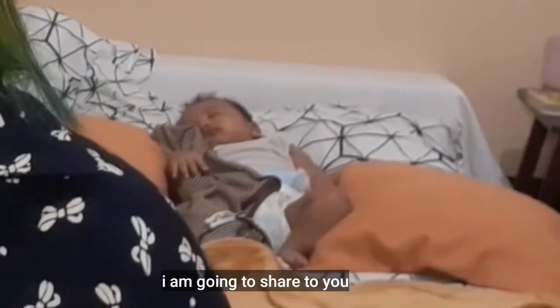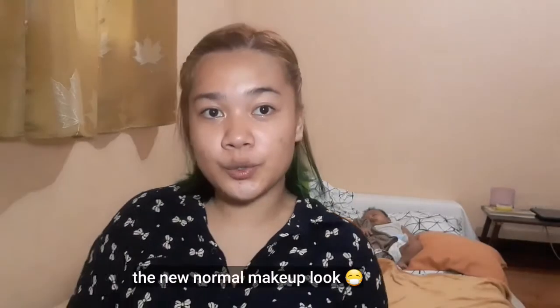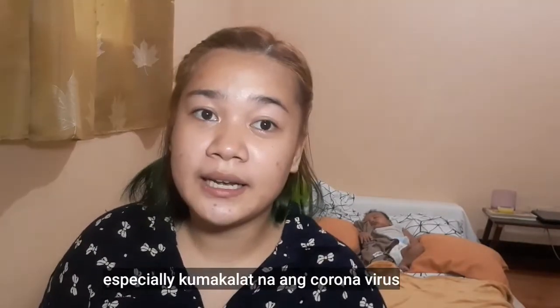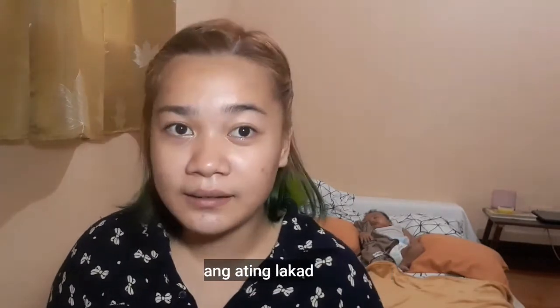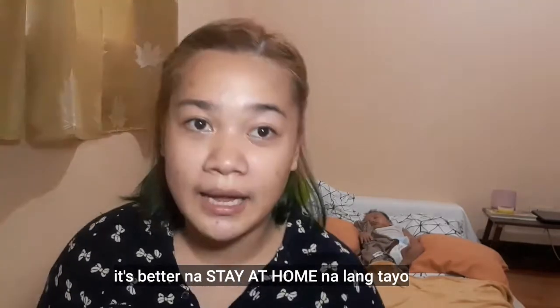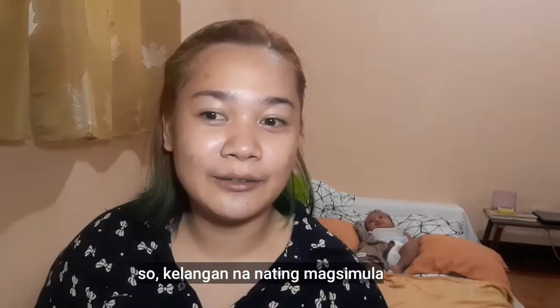For today's video, I am going to share my own version of the new normal makeup look. Wearing face masks is a must, especially now that the coronavirus has spread. As long as we don't need to go out for something important, it's better to just stay home.